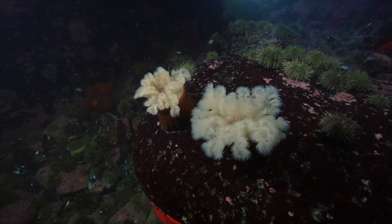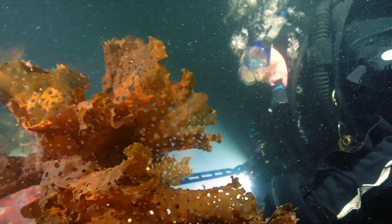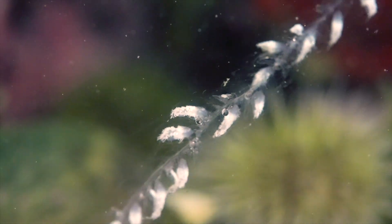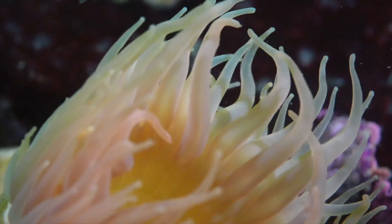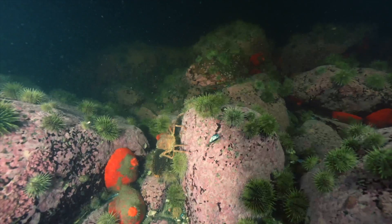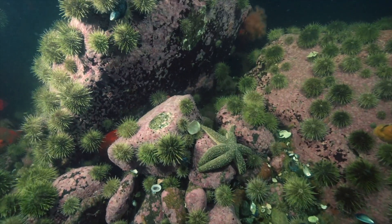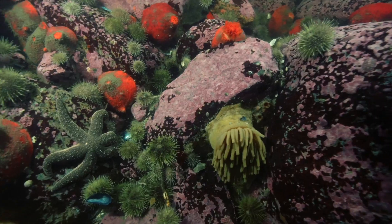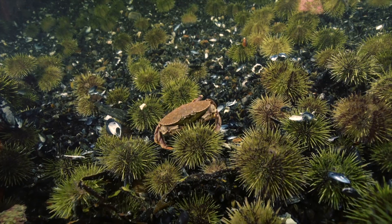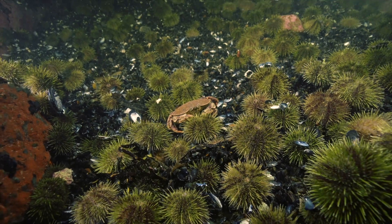These are filter feeders — animals anchored to the seafloor that will eat anything that drifts by as long as it's small enough. If the plankton is contaminated, it transfers toxins up the food chain. And if the population of plankton declines, fish and invertebrates will not have enough to eat. But worst of all, bioaccumulation turns a beautiful whale into toxic waste after it dies.